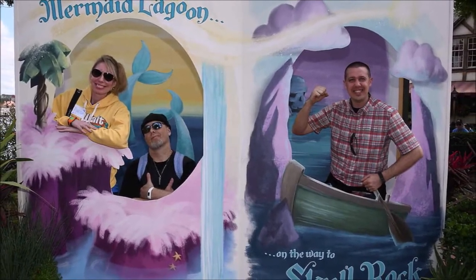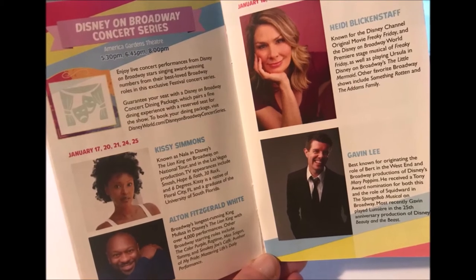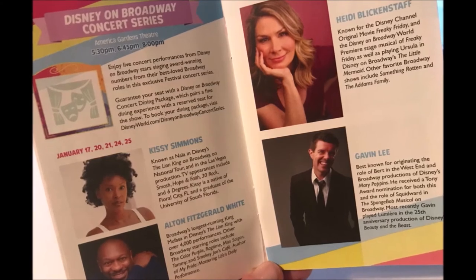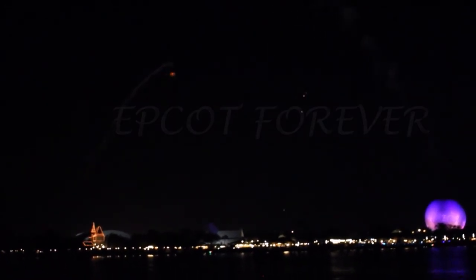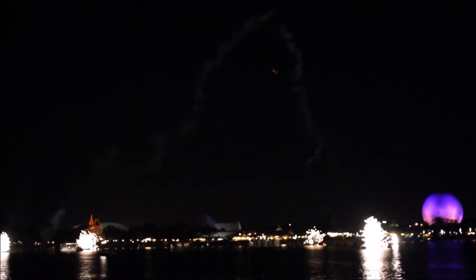They also had the Broadway concert series in the evening. We didn't get to do that because we had to leave the park to take our friend to the airport, but I would definitely want to check that out. And then in the evening time they had Epcot Forever fireworks. One thing about the fireworks at Epcot — even though they're changing it, they always do a spectacular job. Whether you're an adult or a child, it's a sight you need to enjoy.